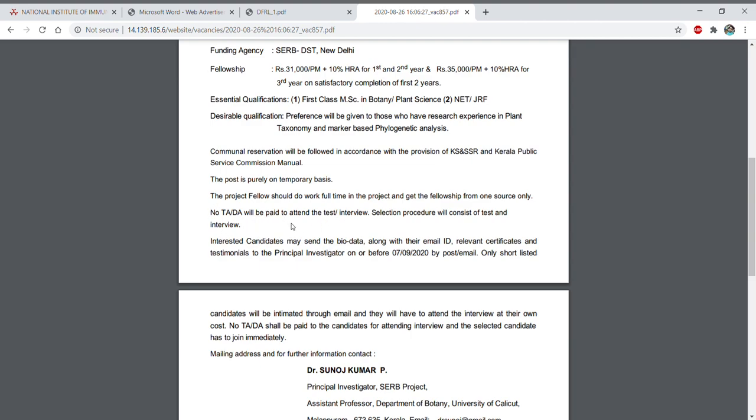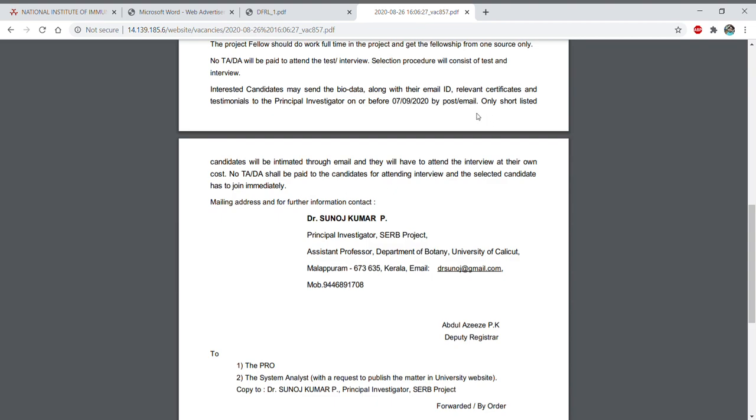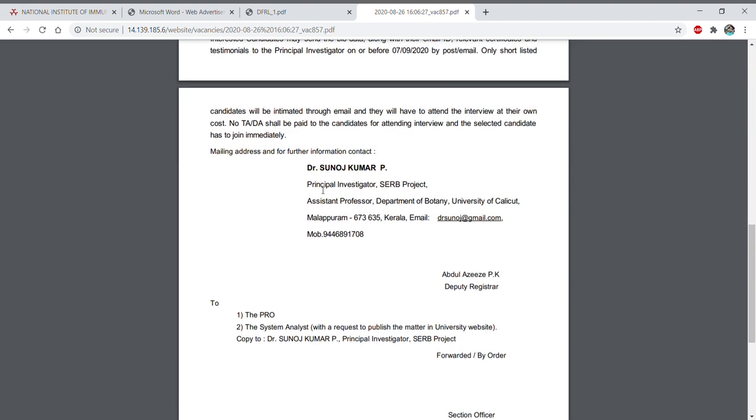Like other institutes, no TA or DA will be provided to attend the interview. If you are interested, you can send your bio-data along with relevant certificates and testimonials to the PI before 7th September by post or email. After shortlisting, selected candidates will receive an email to attend the interview at their own cost.